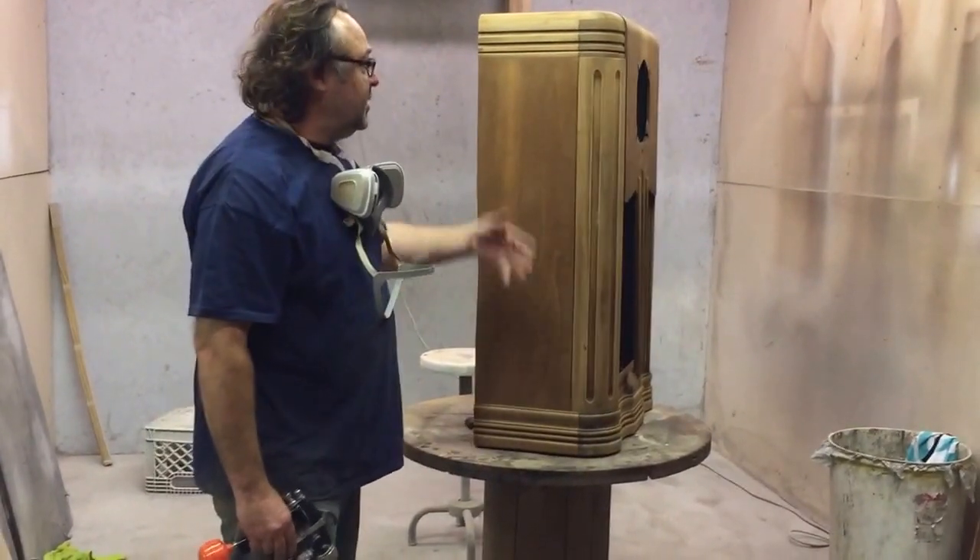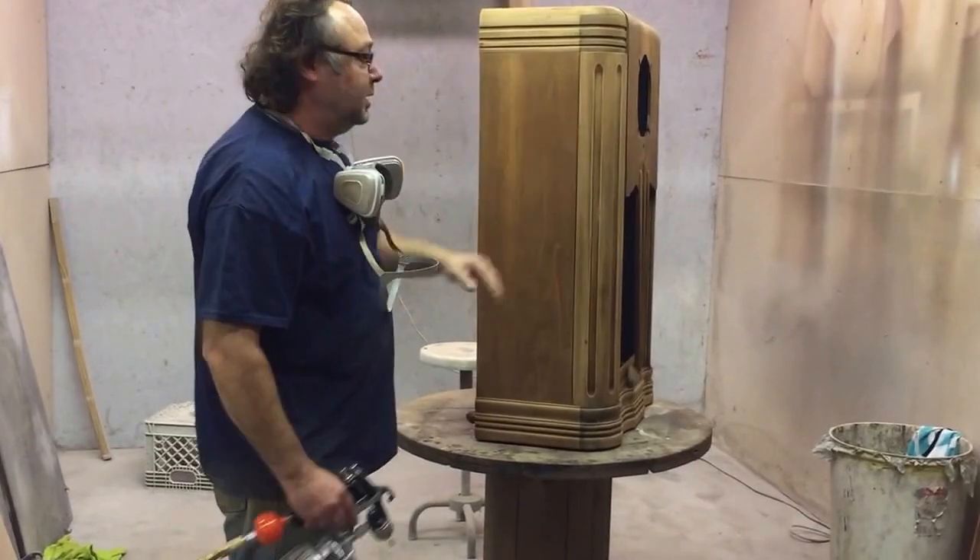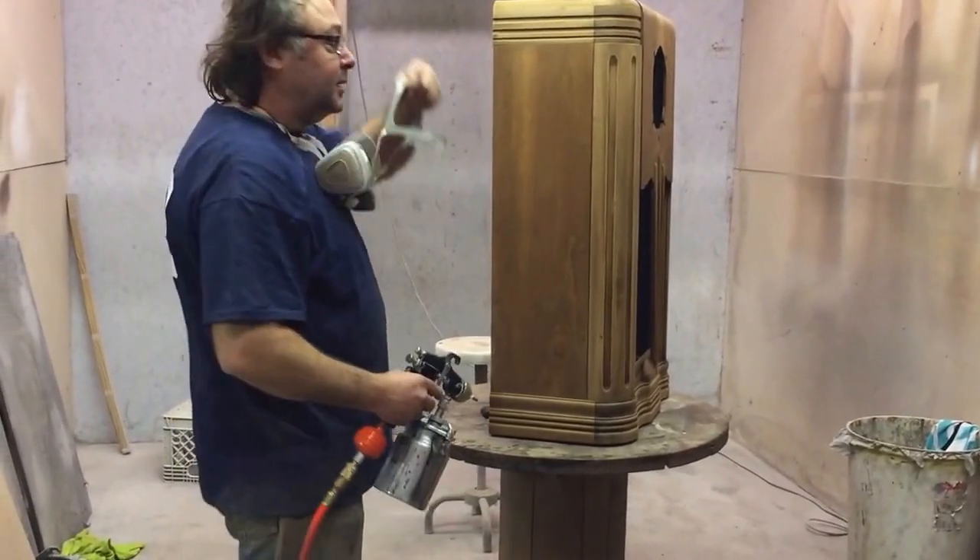Then after that, the next day I'll start coating it and I'll be toning in here. I'm going to show you what it's going to look like.